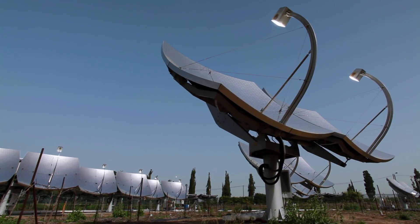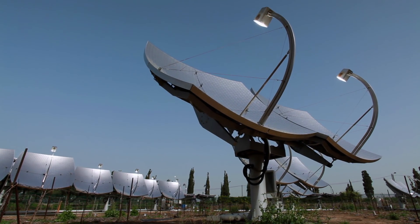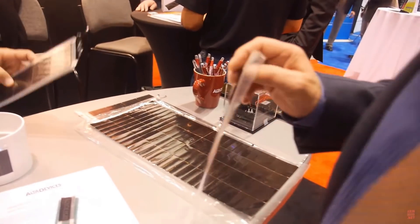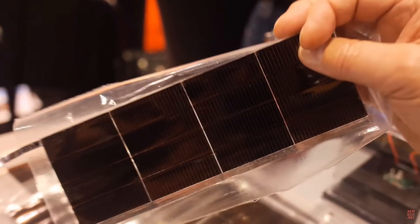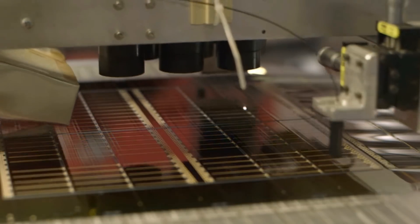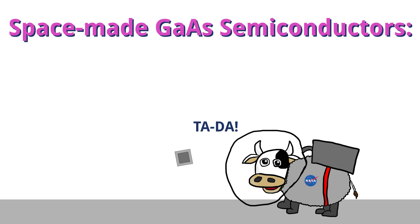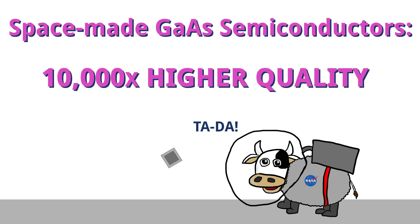Another application that could be both hugely profitable and beneficial to the general population and the Earth as a whole would be manufacturing super-efficient solar panels in microgravity environments. Gallium arsenide is a much better conductor of solar energy than the common silicon-based panels we see today, at around 40% efficiency versus 15 to 20%. The only problem is that manufacturing these panels produces many toxic byproducts, such as arsenic. Back in the 1990s, a University of Houston scientist made the first gallium arsenide semiconductor in space, and the resulting product was 10,000 times better in quality than its Earth-made counterparts.